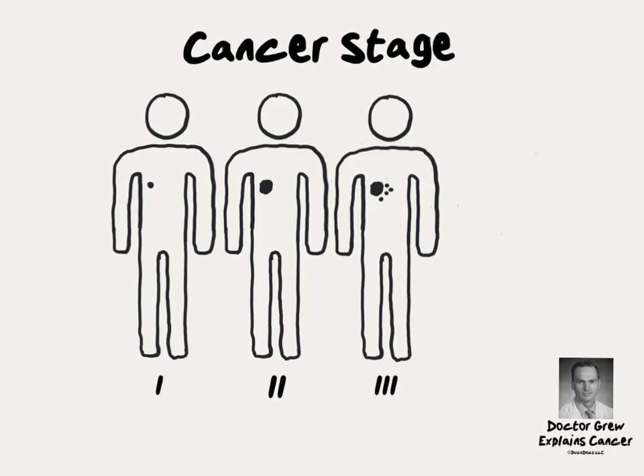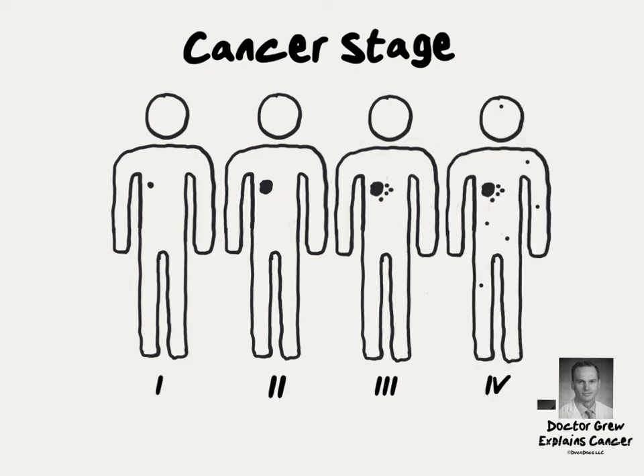Stage 3 tumors can be quite large, sometimes have spread to nearby organs that were initially not involved with cancer, and almost always include some involvement with lymph nodes. Stage 4 cancer, or metastatic cancer, has gained access to the circulatory system and spreads to other organs in distant parts of the body.